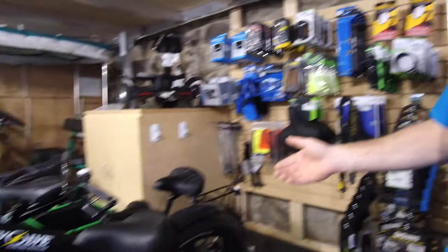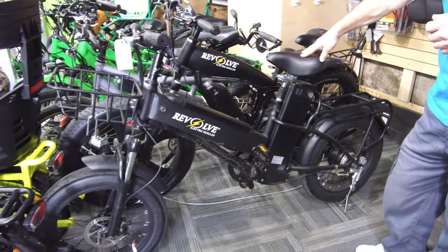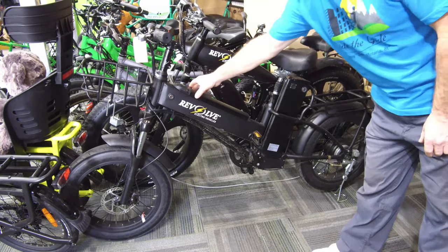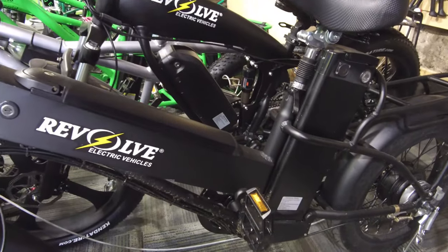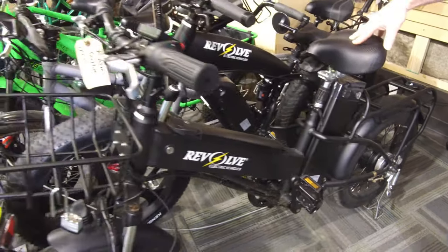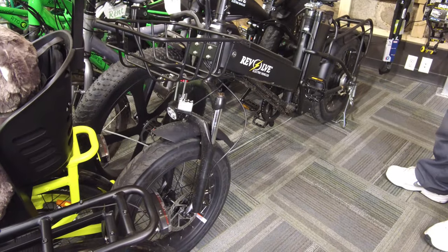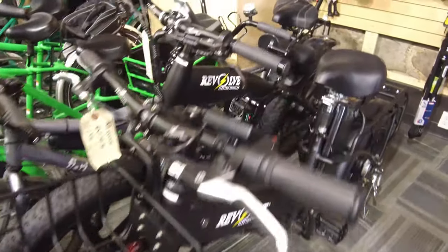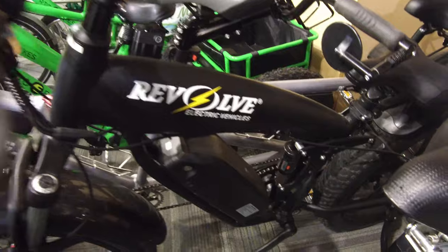The only other bikes we carry other than our own brand are Revolves. This one's a 60-mile bike — it has two batteries, one built into the tube and one behind the seat, so 35 amp hours with this one. It's a one-speed, so you can easily pedal it up to 30 km/h. The front fork suspension on it is great — it's a lot of fun and comfortable to ride. It has more street tires on this one, not the knobby ones, so it's very quiet to ride.